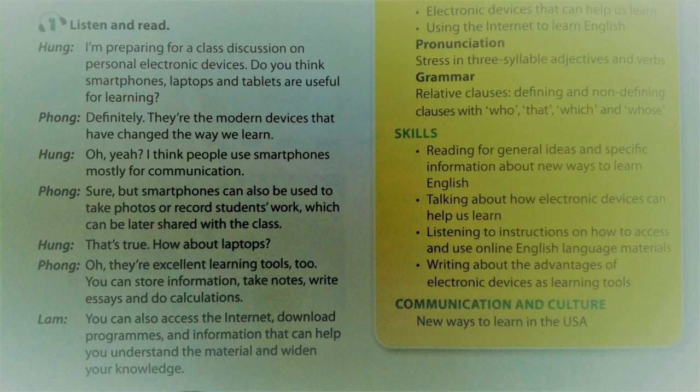I think people use smartphones mostly for communication. Sure, but smartphones can also be used to take photos or record students' work, which can be later shared with the class. That's true.